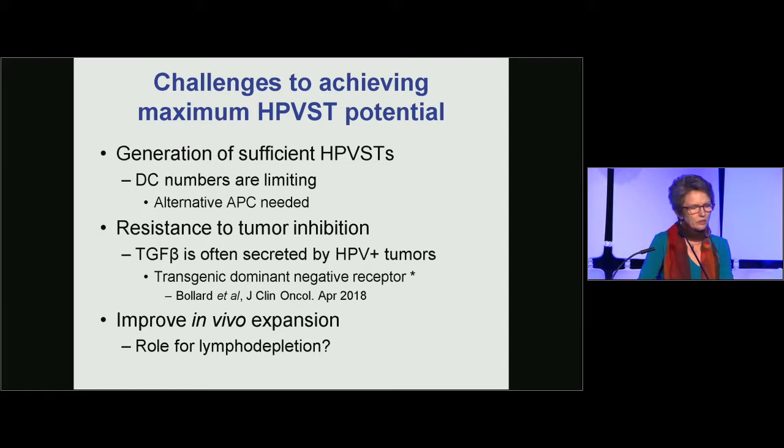In transferring this to a clinical trial, the challenges include generating sufficient HPV-specific T cells — which I'm calling HPVSTs — partly because dendritic cell numbers are limiting. A second problem is TGF-beta, which is frequently secreted by tumors. We had worked with a dominant negative TGF-beta receptor over many years, evaluating it in patients with lymphoma, where this strategy proved to be safe and promising.